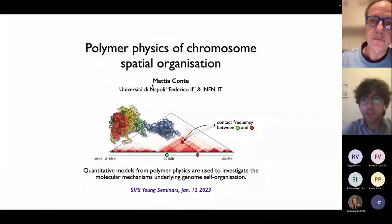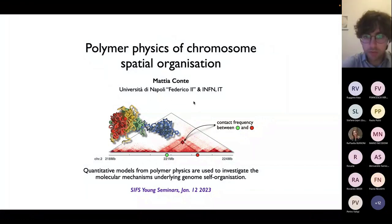Thank you very much for the introduction. Actually, I'm now a postdoc again in Napoli at University Federico, working with Mario on many exciting projects. As I try to highlight in the title of my talk, the topic today will be the application of models from polymer physics to try to understand the mechanisms that underline the organization in space, in the nuclear space of our genome in chromosomes. I will take the biological side of statistical mechanics.